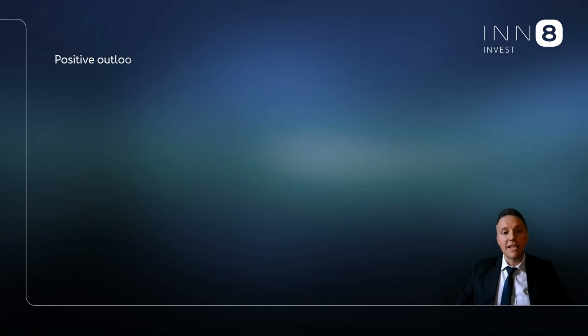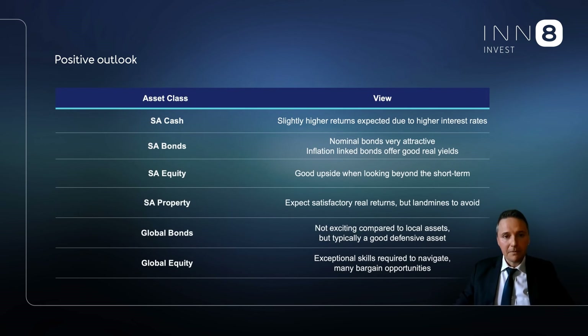My last slide contains our forward-looking view. It is extremely challenging to time markets, but our base case view is that the bottom of the market is not too far from here. If our view is broadly accurate, growth assets provide excellent upside when one looks past the short term. We acknowledge that inflation remains an ongoing concern, but global inflationary forces will likely subside in the months to come.